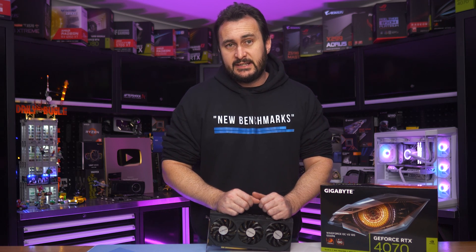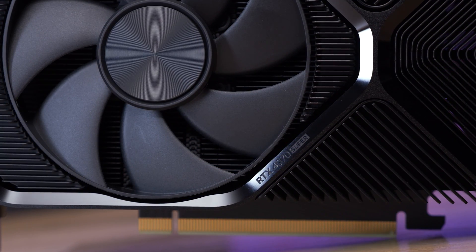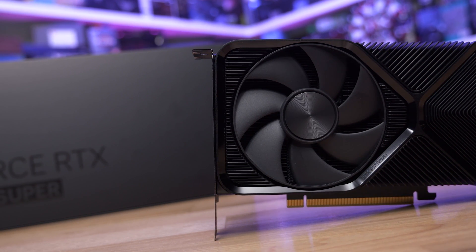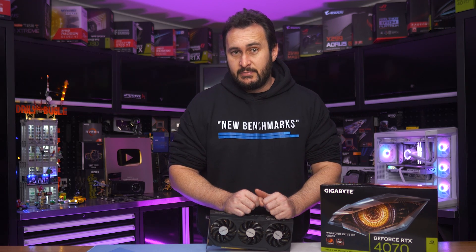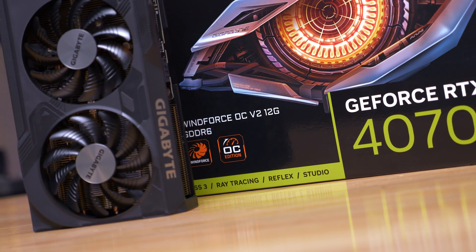Since then it has been replaced at the $600 US price point by the 4070 Super, and that has dropped the original 4070 down to $550 — a $50 discount, not too bad. But potential RTX 4070 buyers now face a new problem, because the model you buy might not come with GDDR6X memory.